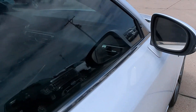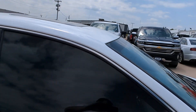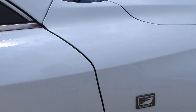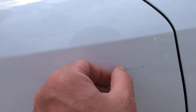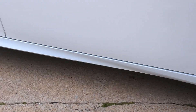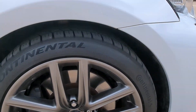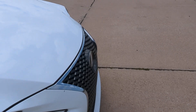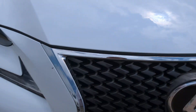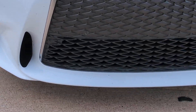Vehicle does have the blind spot monitoring system in it as well. And a sunroof. A little bit of marking here too — I think that's just adhesive, that'll probably come off. Do have a rock chip in front there on the front bumper.